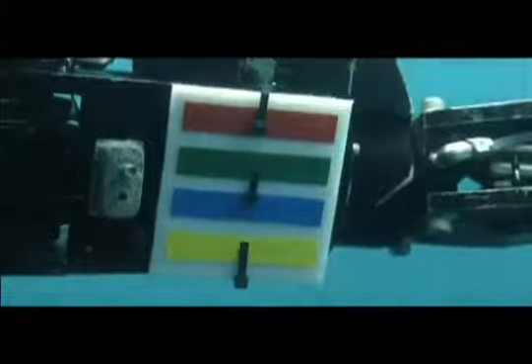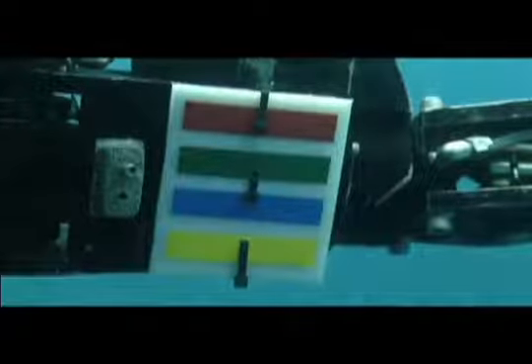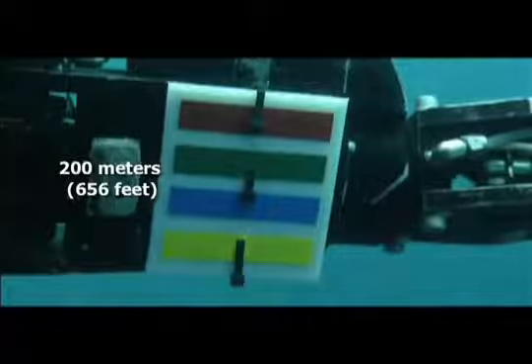Sunlight is scattered and absorbed by seawater. In clear water, it disappears at the rate of 10% for every 75 meters, or 240 feet, of descent. Watch how the colors change — red, green, and yellow are the first colors to disappear. Blue persists to the deepest depths, but it too eventually disappears at around 800 meters, or the equivalent of eight football fields.